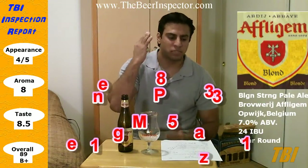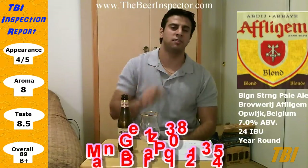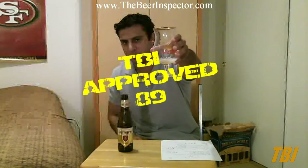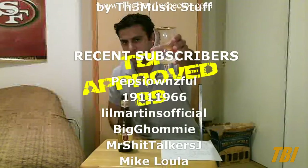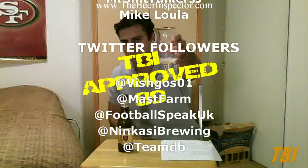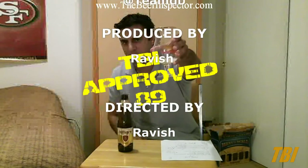I want to give a quick shout out to Jez1308 and ManBearPig12345 for commenting on my last few videos. As always guys, have a good day, have a good night, and cheers. I'll see you next time.